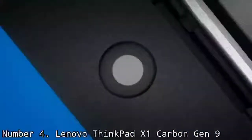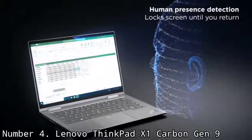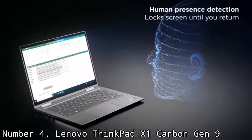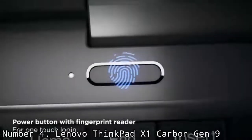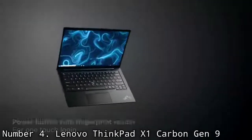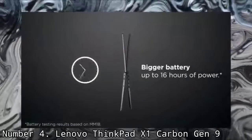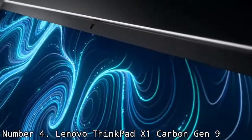The Lenovo ThinkPad X1 Carbon Gen 9 is the lightest refresh of one of the most popular business laptops out there, and this year's model shows why it's such a desirable machine. For those who need outstanding performance on the go in a highly portable and stylish package, whatever the cost, the X1 Carbon needs to be the first laptop you pick up and consider.